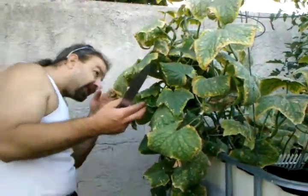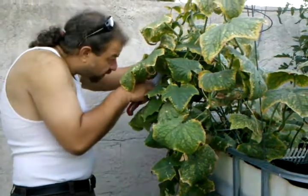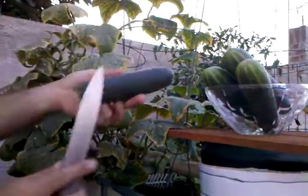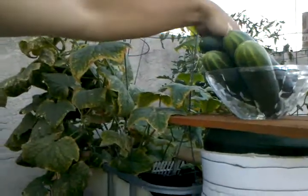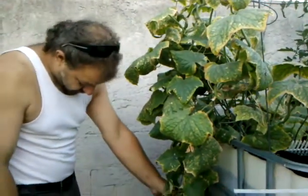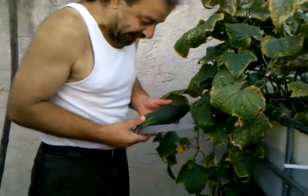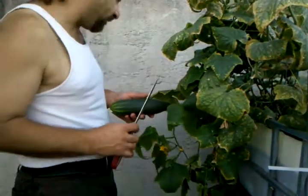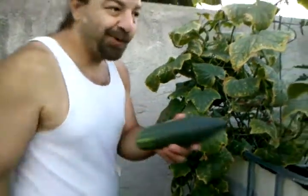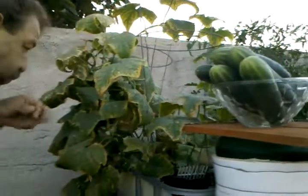You're not going to believe this. This one could go — some of them they like them like this, some like them bigger. You can clearly see when you don't find them and they're camouflaged how big they can get. Looks like I have six or seven over here. That is an abundance right there.